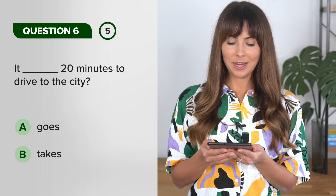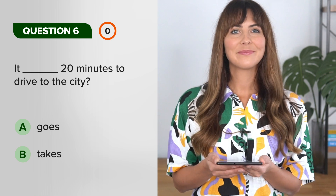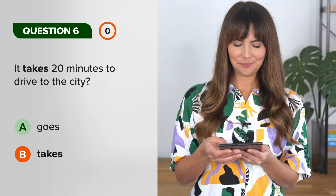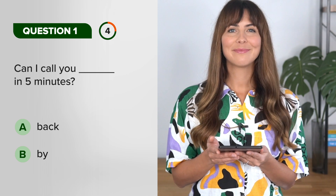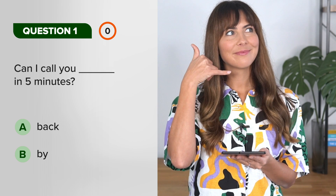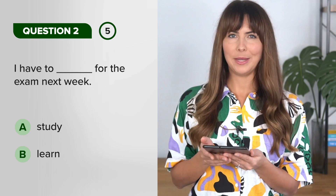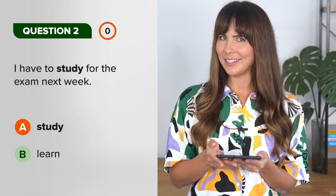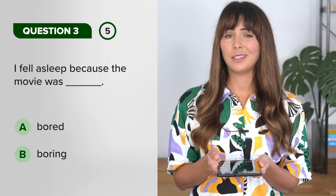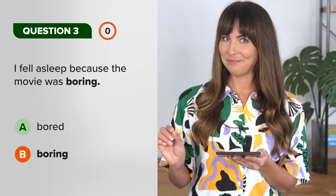It takes 20 minutes to drive to the city. Okay, now we're taking things up a notch. Can I call you back in five minutes? I have to study for the exam next week. I fell asleep because the movie was boring — not bored, the movie was boring.